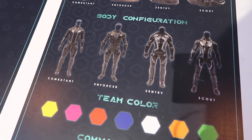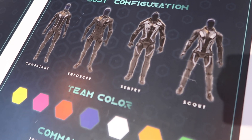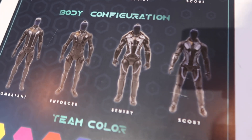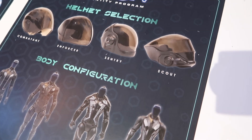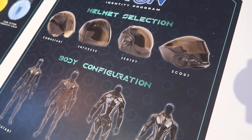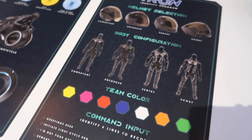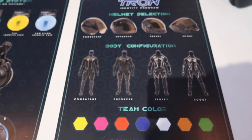While looking at the different body types, the sentry one looks really intimidating — they even have shoulder pads. Maybe they're in the NFL. The scout mask looks like Predator, so let's do the Predator scout mask. Let me know in the comments what you would pick — your team color and your configuration — because you can mix and match.